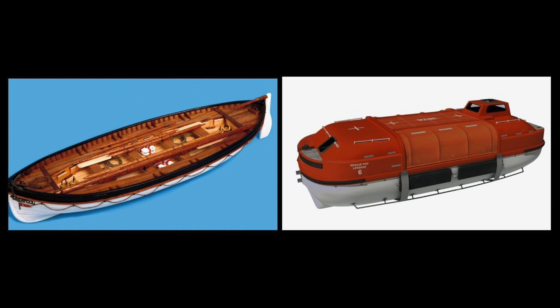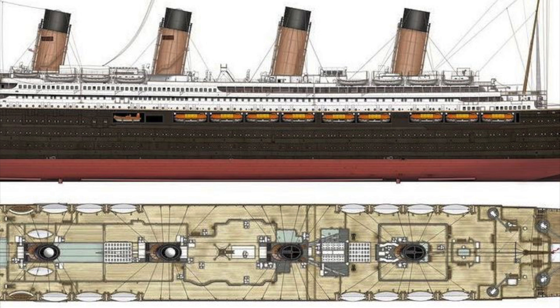And the lifeboats on top — of course, in a sinking... Could you imagine Titanic 2 sinks on its maiden voyage? But no, if they actually did use them, the ones on the top decks are just dummy. They're not real — they're just for display, because it's the original design.